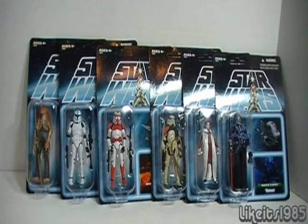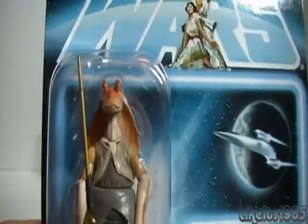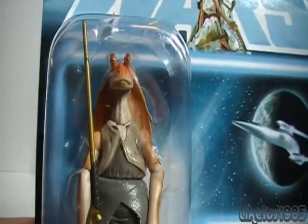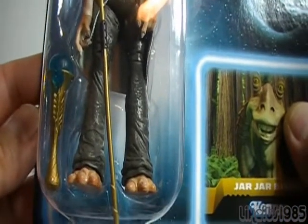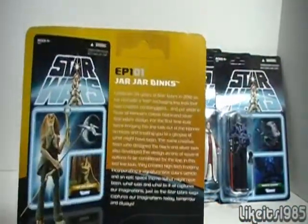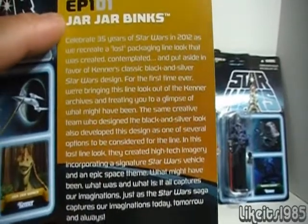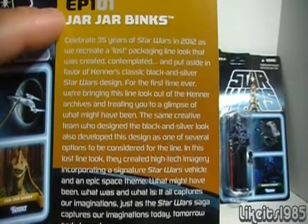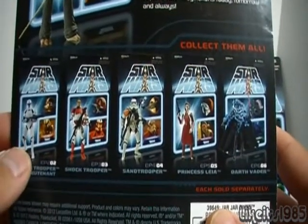Let's have a closer look at these figures. I'm not going to be taking them out of the packaging, but we can still take a close look. Starting off with the figure representing Episode 1 — Jar Jar Binks. Even though I don't like the character, the sculpt on this particular figure is very nice. You can see the accessories the figure comes with — again nice sculpting. On the back, fairly basic: you have a picture of the figure, and this information is the same on all six card backs — just generic info. Down below you have a look at the five other figures from this exclusive set.